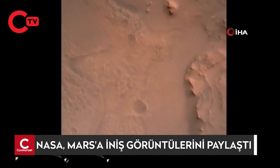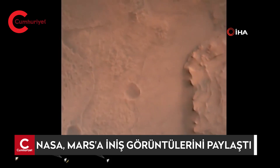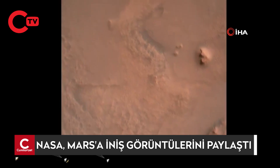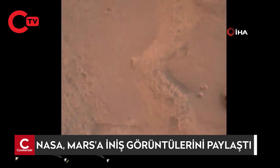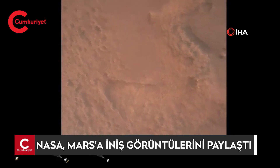Perseverance is continuing to descend on the parachute. We are coming upon the initialization of terrain relative navigation, and subsequently the priming of the landing engines. Our current velocity is about 90 meters per second, at an altitude of 4.2 kilometers.